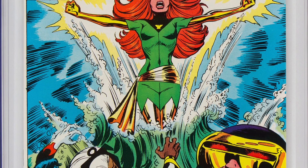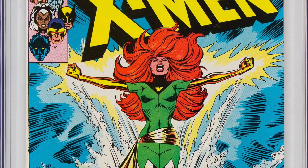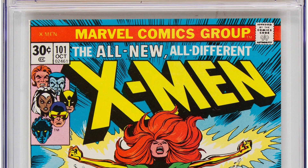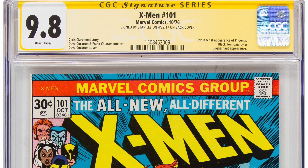Another cool Bronze Age book: X-Men 101, first appearance of the Phoenix. 1976 — solidly the Bronze Age. This copy is a 9.8, signed by Stan Lee, Stan the Man. Definitely one X-Men collectors are going to want to add to their collections.